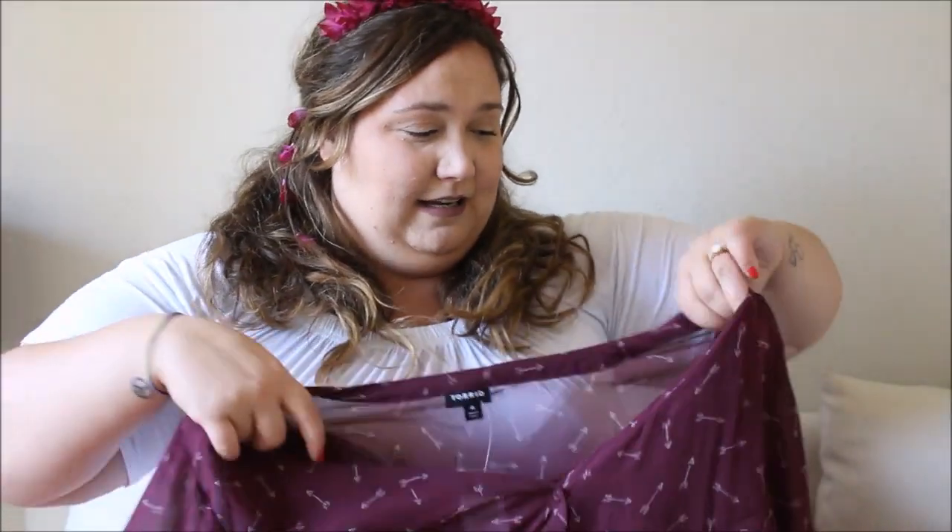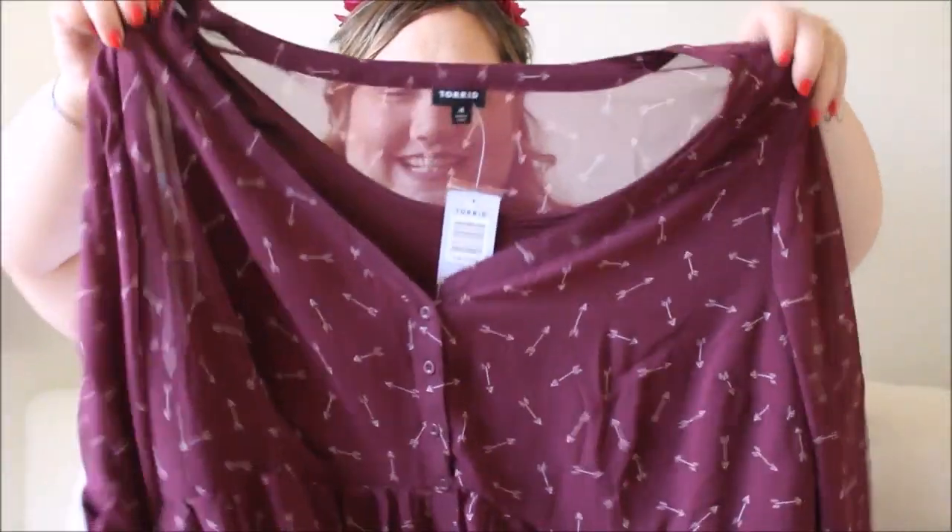I truly do not open stuff until I have the camera on because I really want you guys to get my first impressions. Sometimes my first impressions aren't that good, so I want to make sure they're genuine. I'm sorry that I'm kind of losing it over everything I got this time — it's just all so cute.